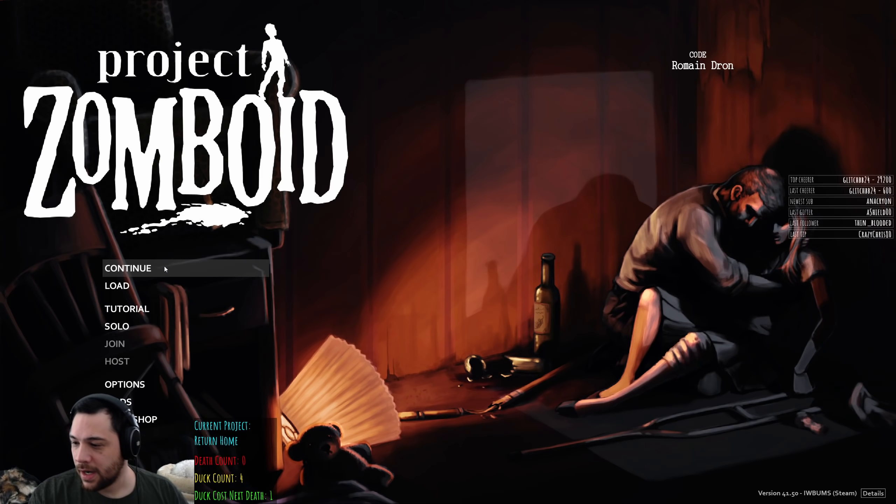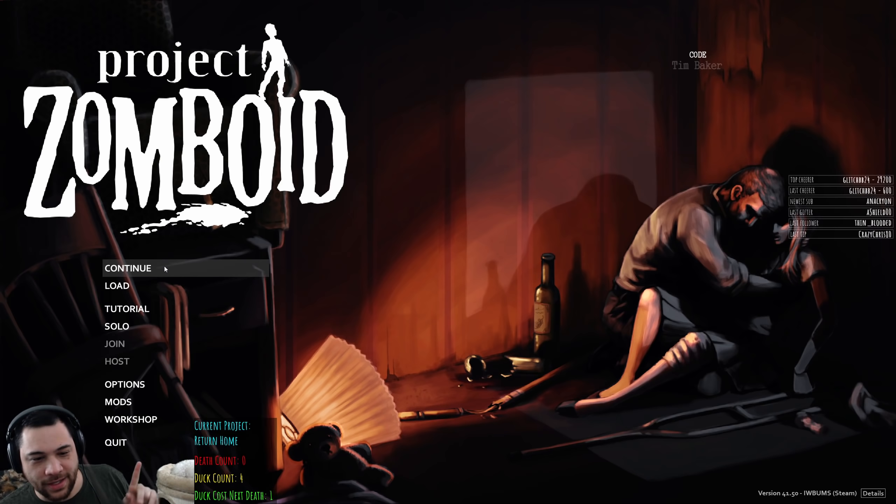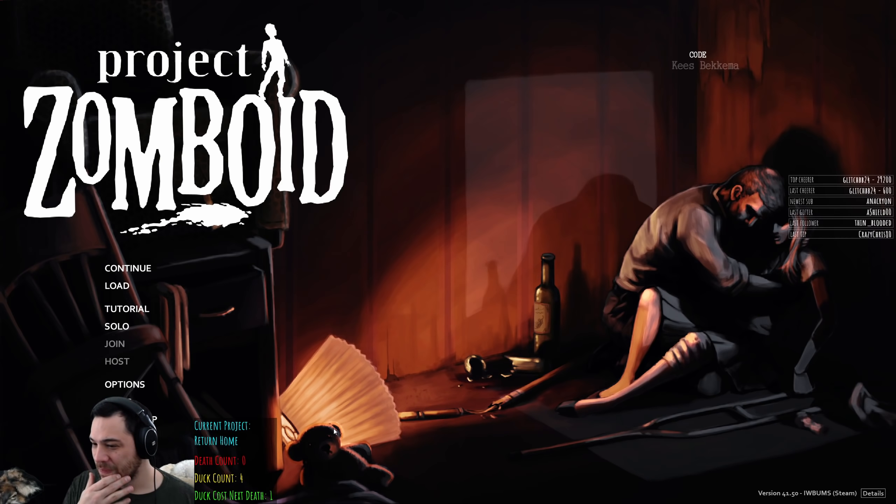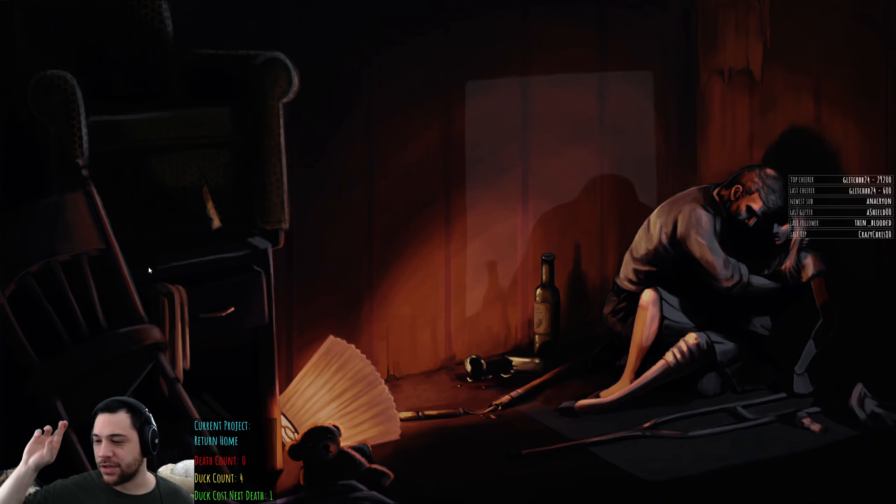I just noticed this teddy bear out here is creepy as hell. Have you ever noticed that in the menus? This one right here — its eyes are glowing. What the hell? Yeah, it is a zombie teddy.